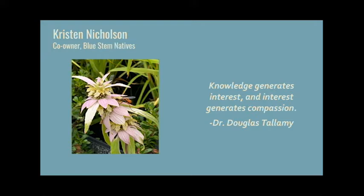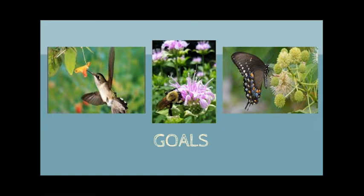I am definitely not an expert but I am passionate about continuously learning and teaching others what I know. Our goals today are to gain an understanding of why using native plants in our landscape is so important, some steps we can take to best support pollinators, and what plants you can add to your garden to build habitat for and attract a multitude of pollinators.